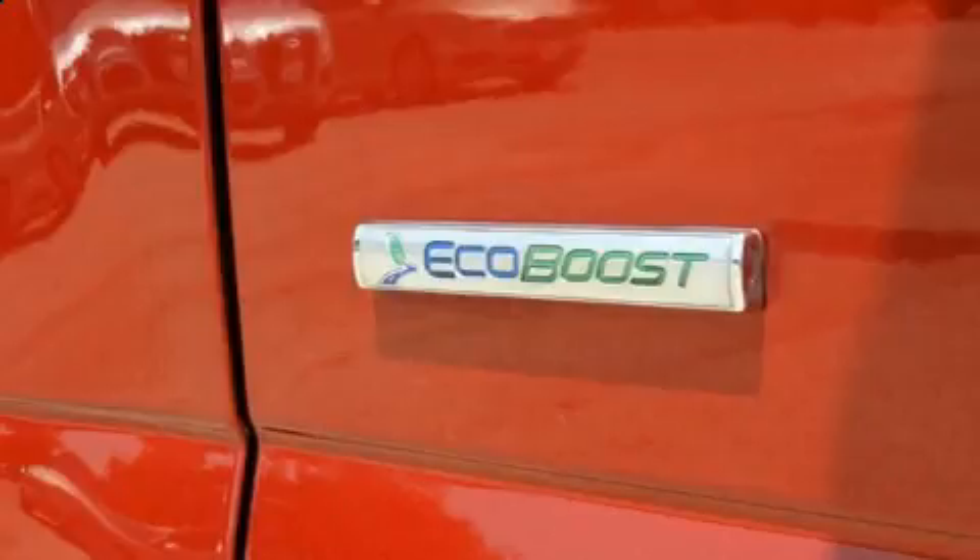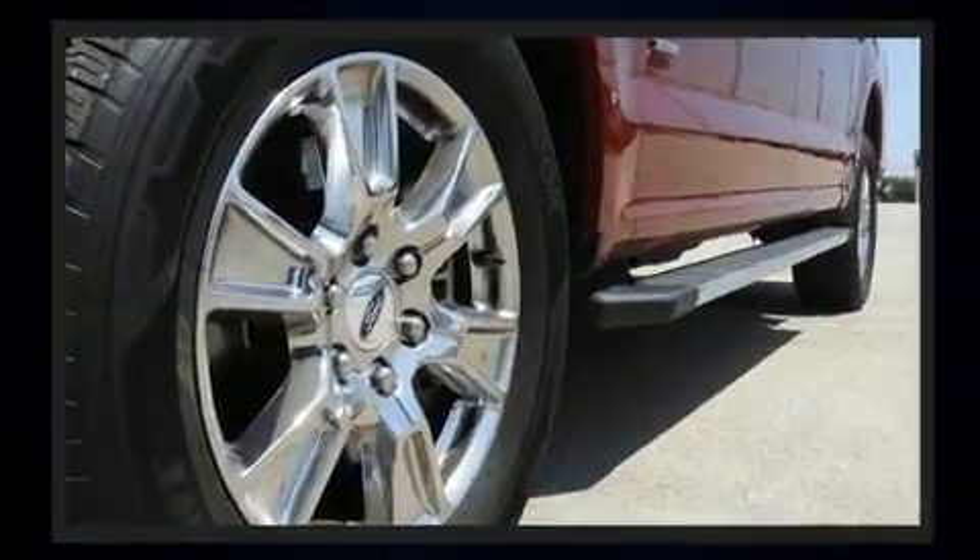It distinguishes itself from the competition with features such as a tachometer, variably intermittent wipers, a rear-step bumper, and a split folding rear seat.